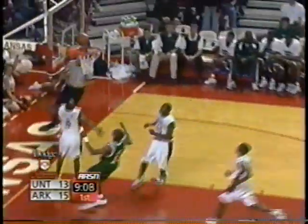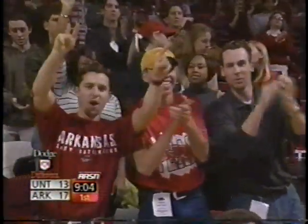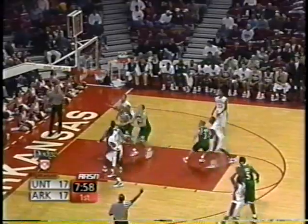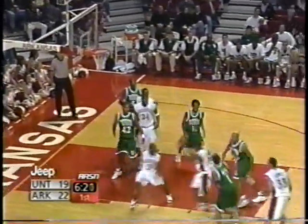Tatum driving, left-handed layup — good! Defense: Gomez to Gibson, back to Cleveland, to Tatum — Tatum's three is good! Tatum warming up a bit right now, that's a good sequence right there for Arkansas.